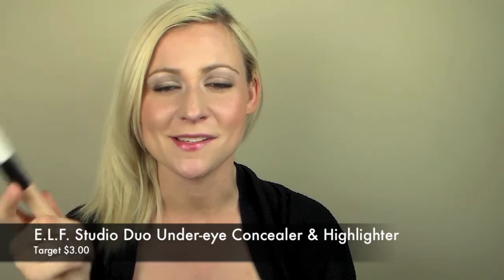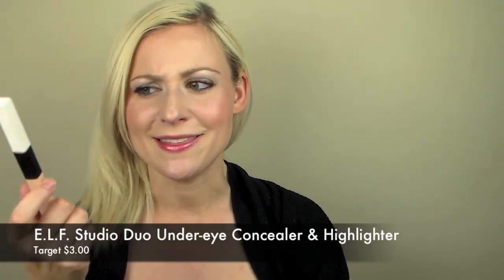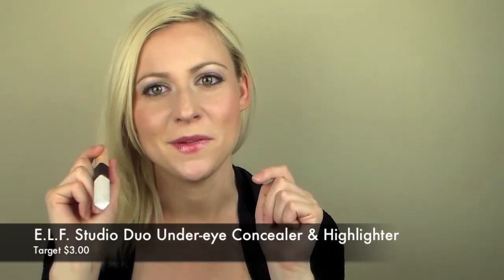You guys have probably seen me use this in my previous video. It's from e.l.f. and it's really inexpensive — I think it was a dollar or three dollars; I'll double check and link it below. This side is the concealer and this side is the highlighter. I'll use this regardless of whether I'm using a foundation or not. I definitely love this and it's really inexpensive.